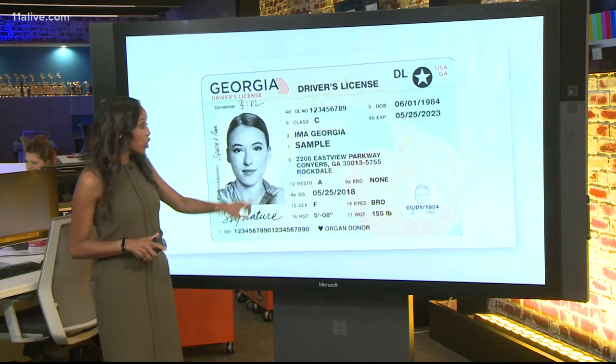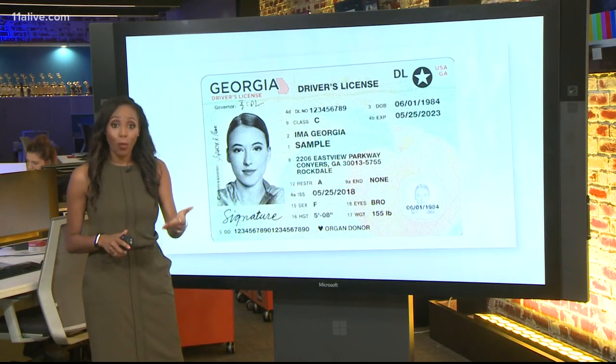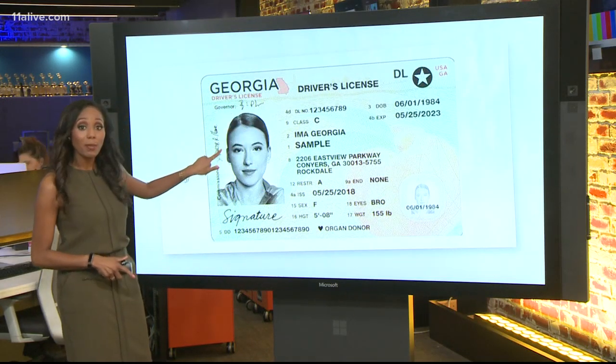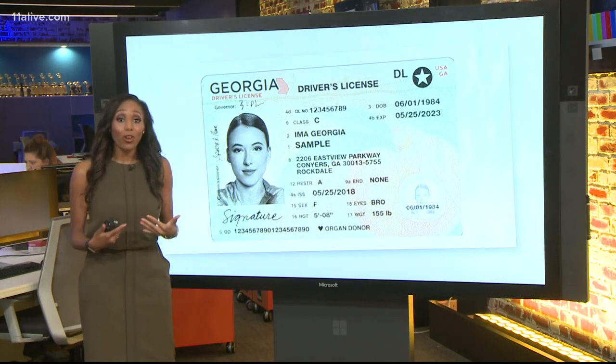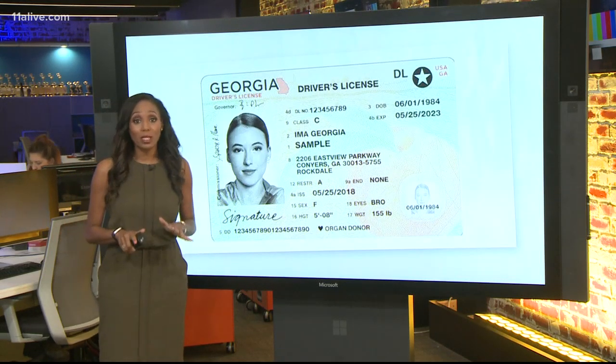Another big change you'll notice — these pictures are in black and white, which is considered a new best practice in the industry. There's also some overlapping with the signatures on the images and data, and these images are actually laser engraved into the card. According to the Department of Driver Services, they're virtually tamper resistant.